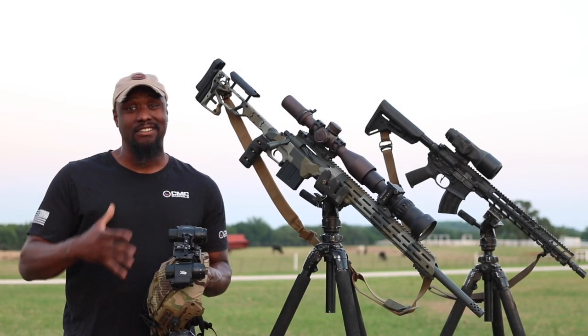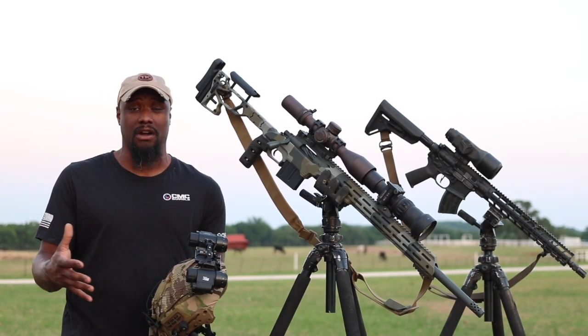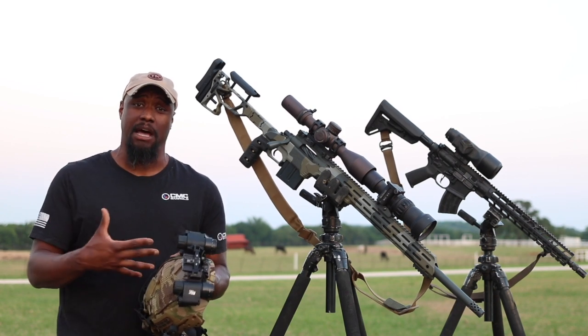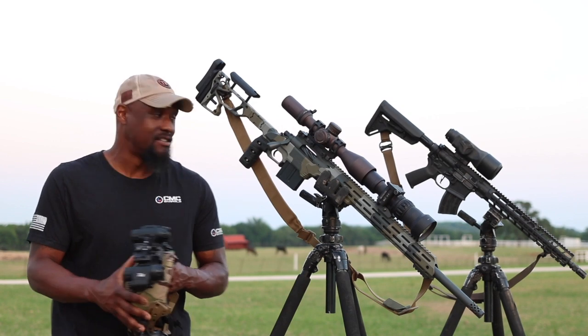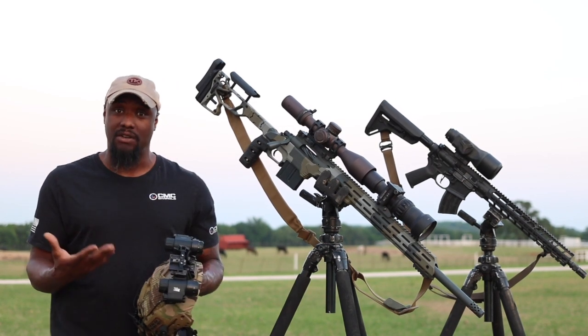Alright folks, I'm getting a lot of questions in the comments, also in the DMs over on IG about my current setup. Can I please go over the setups that I'm using right now? So, this is currently what I'm using right now.